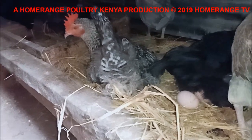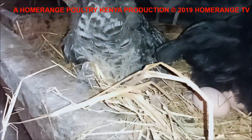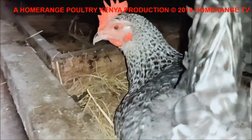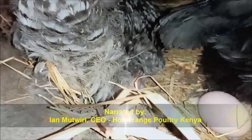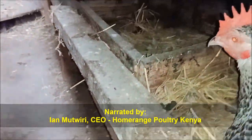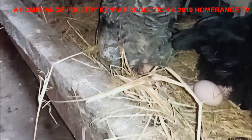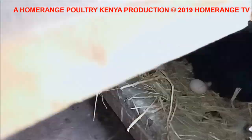Hey guys, it's early in the morning — egg collection time, my favorite time with my chickens. On today's video, I want to discuss one very critical thing: when it starts getting a bit cold and chilly, you'll find that your chickens are going to start reducing egg production.